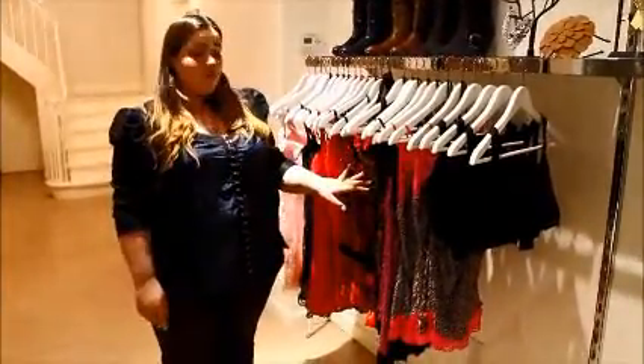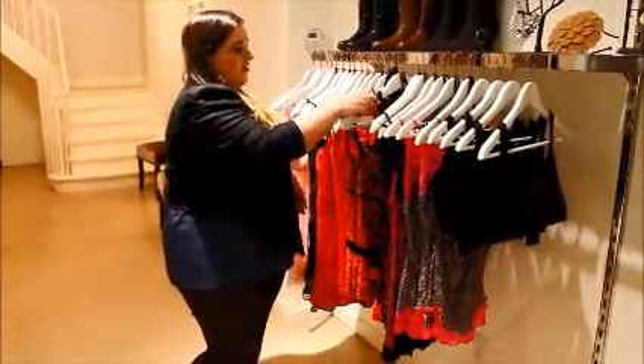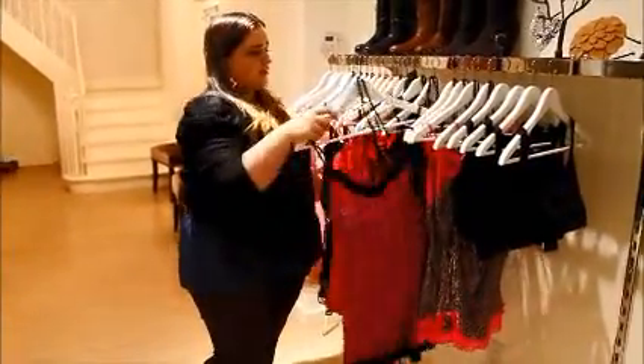We also carry lingerie for those of you who are looking for something a little racier. I personally like the animal prints — I think they're fantastic.